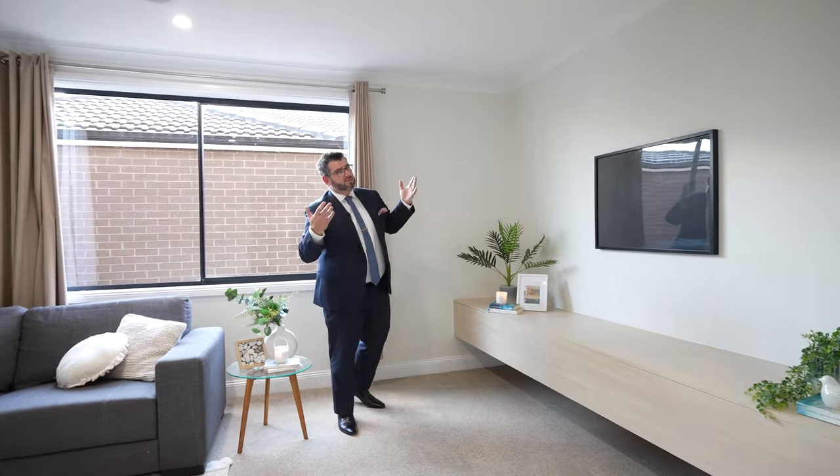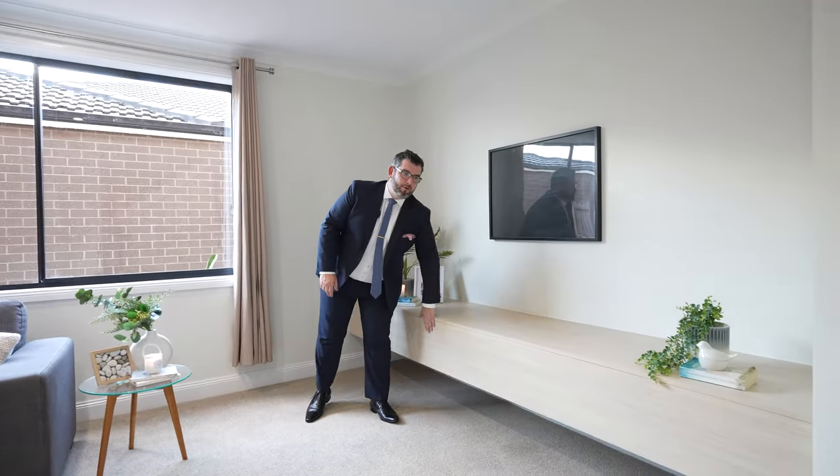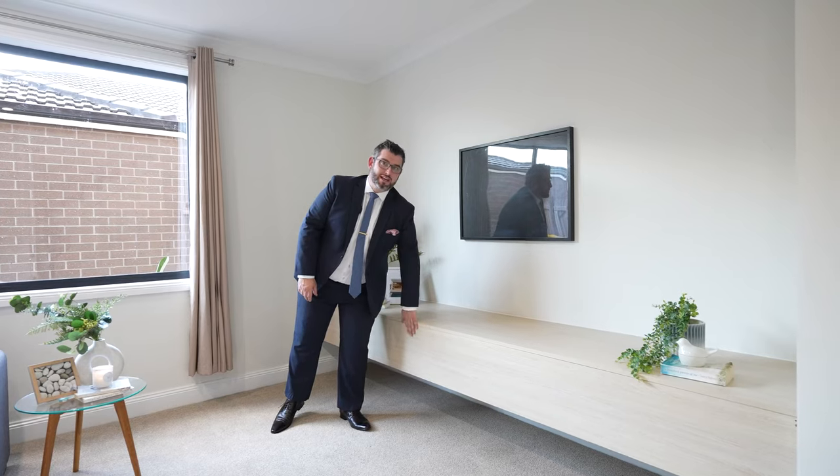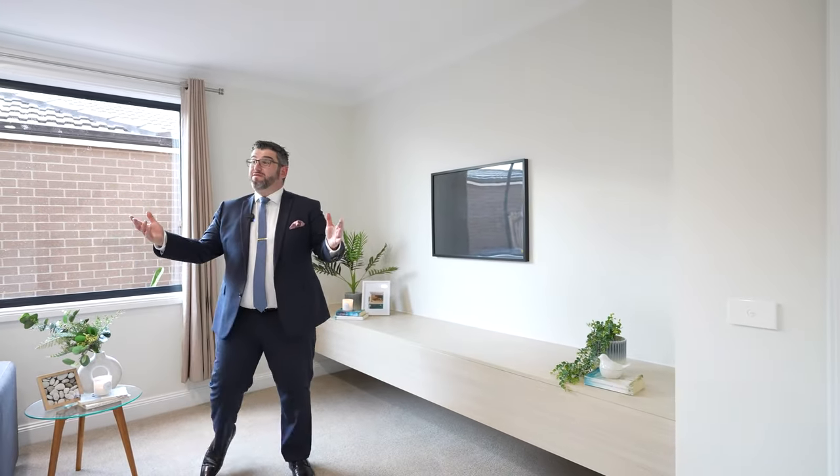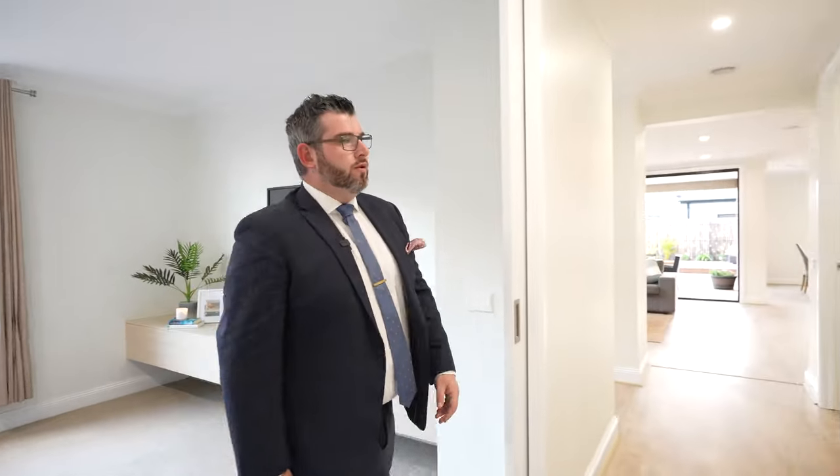It's very much a multi-purpose room, all set up as a theater room. There's an inbuilt bench the owner made, which is going to stay as part of the property. Just to give you a good feel and sense of space — it's a very good-sized room.